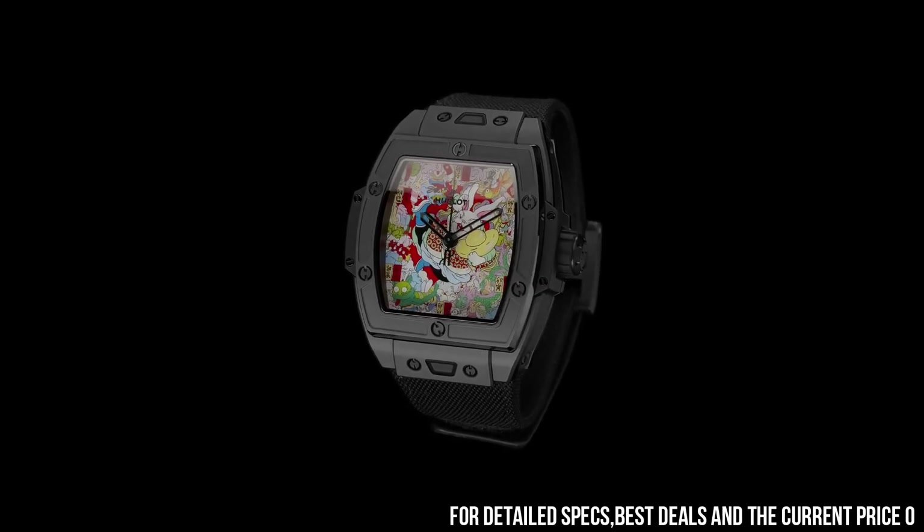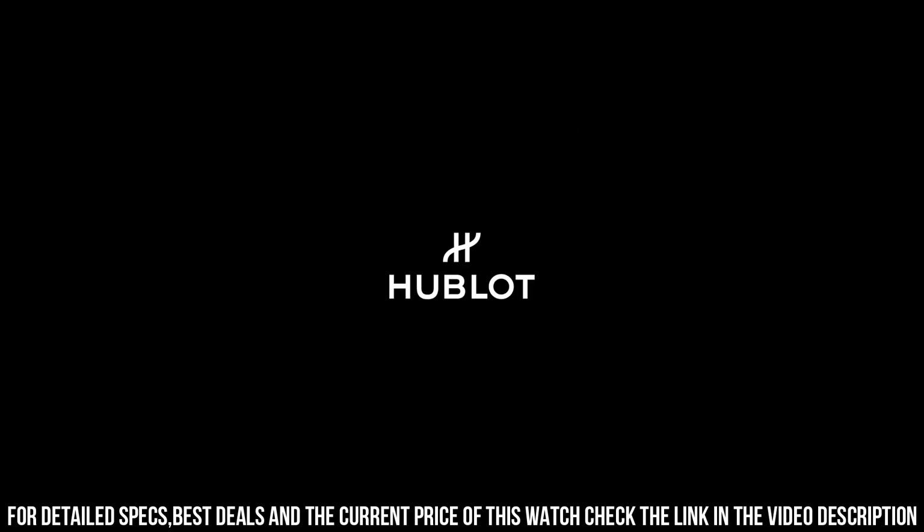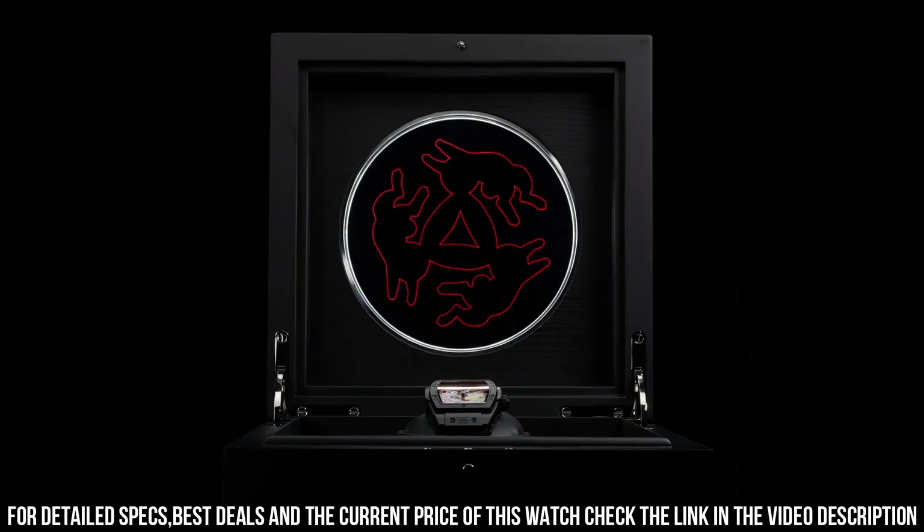Power reserve, 50 hours. Style color, artistic dial, red. Style material, sapphire. Style finish, miniature painting.